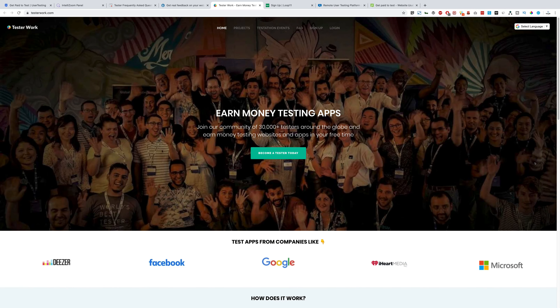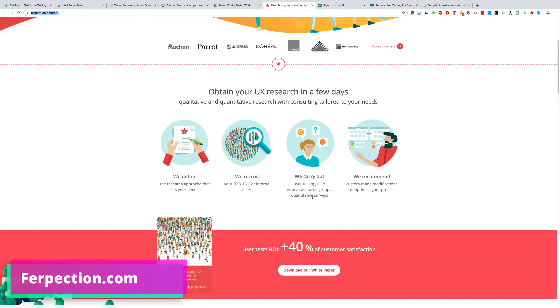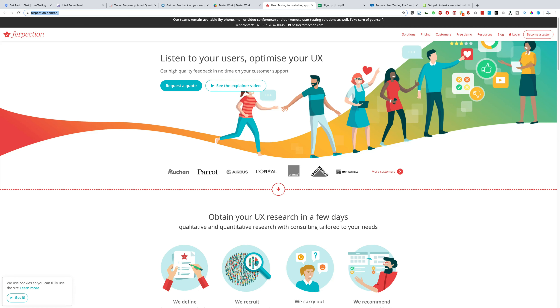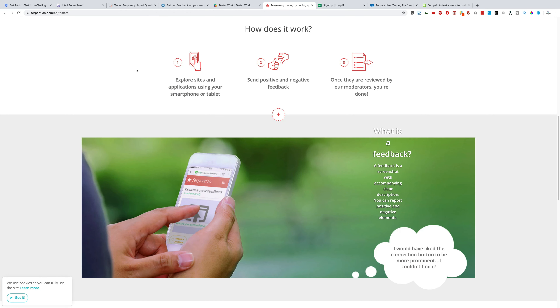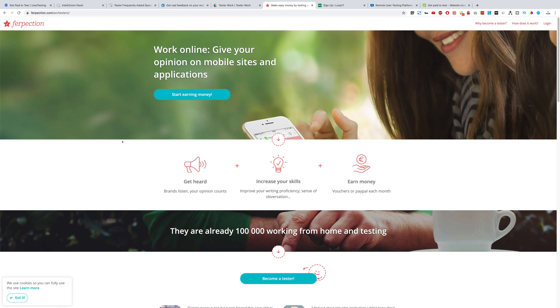Next up we have perception.com. You can request a quote as a client, but you're here to make money, so click 'Become a tester.' Read all the terms and conditions — they have a video as well, so watch it — then register yourself and start earning money.